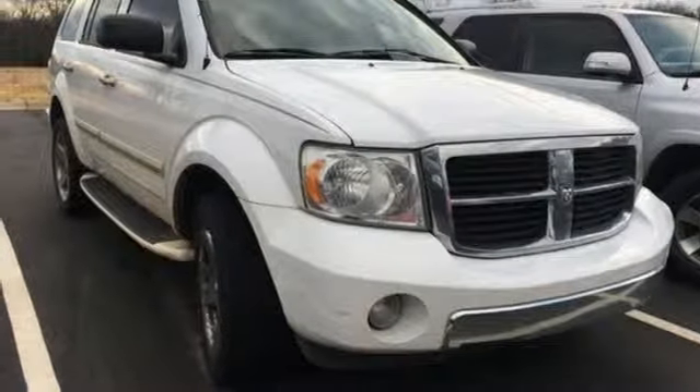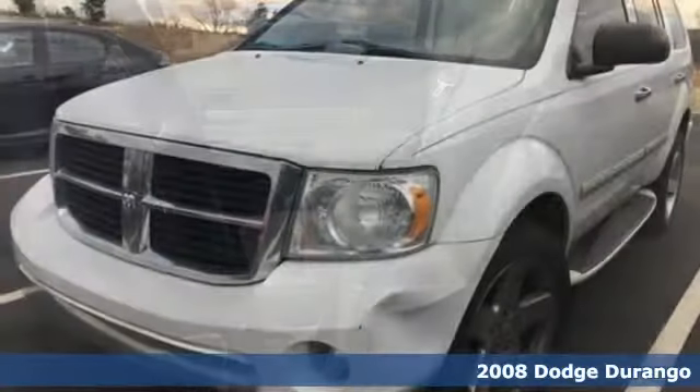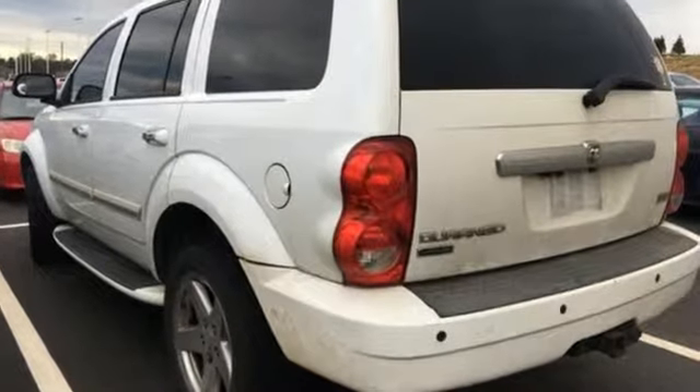Here's a 2008 Dodge Durango. Standard safety features include dual front airbags, side curtain airbags, anti-lock disc brakes, electronic brake force distribution, and front and rear stabilizer bars.